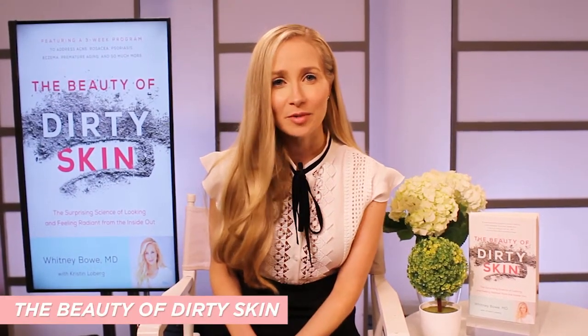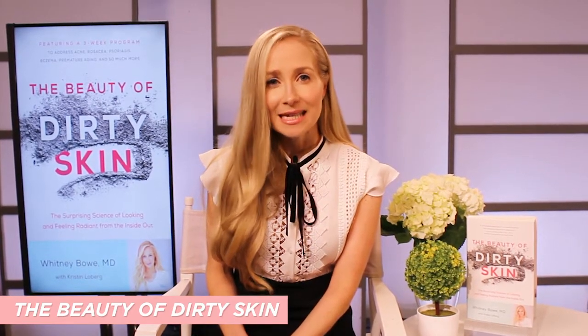So many people think that you have to spend a fortune in order to have healthy, radiant skin, but that's simply not true. I wrote the book The Beauty of Dirty Skin because you can actually transform your skin from the inside out and the outside in, in just three weeks on pretty much any budget.